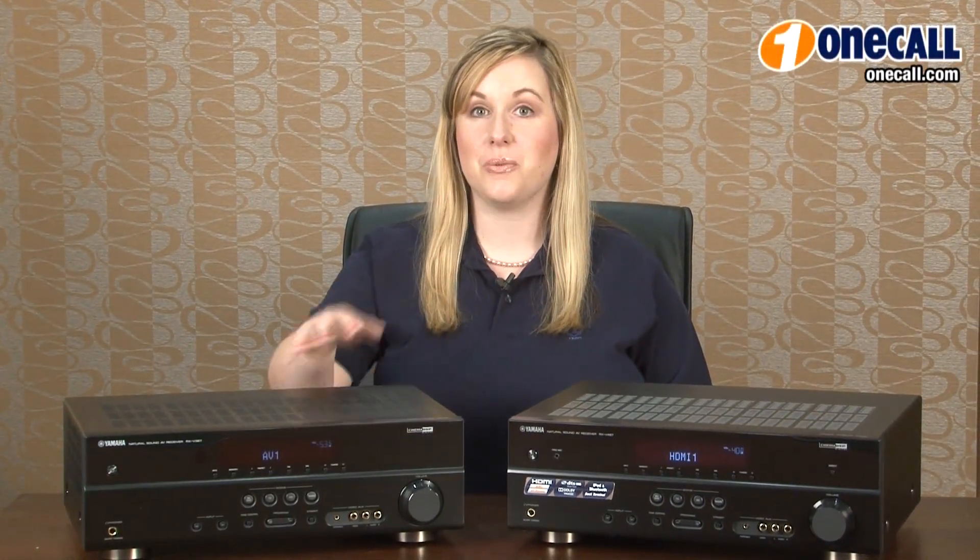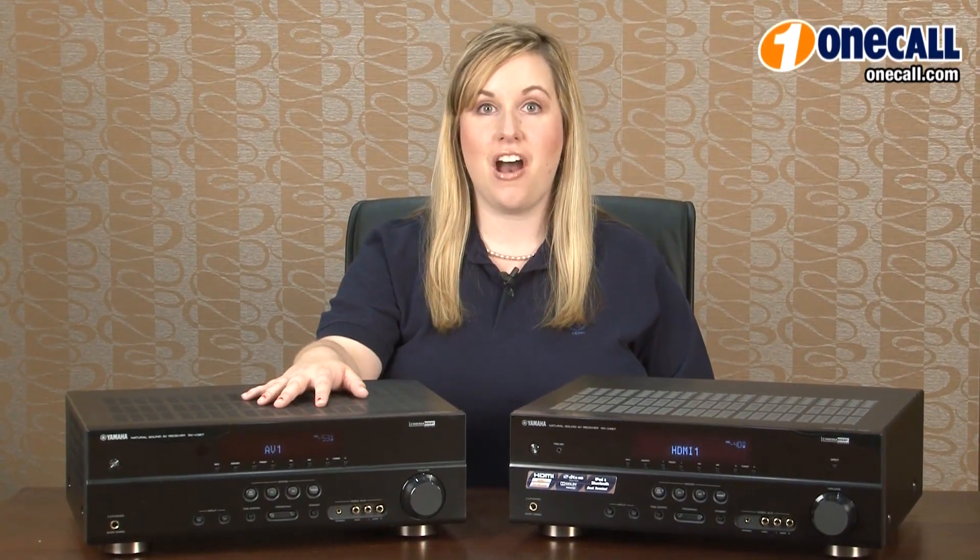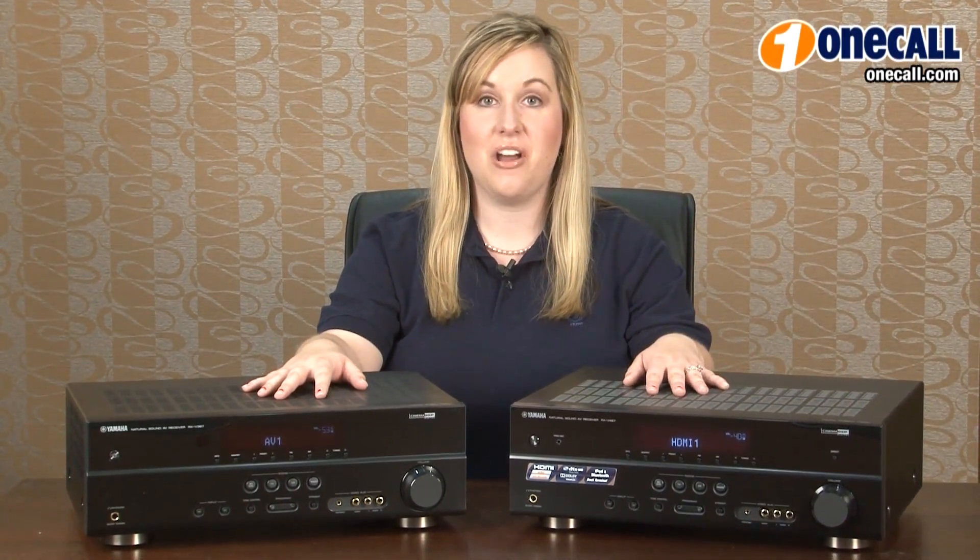Hi, this is Paige with OneCall.com. I'm going to be talking to you about the Yamaha RXV 367 and Yamaha RXV 467 home theater receivers.